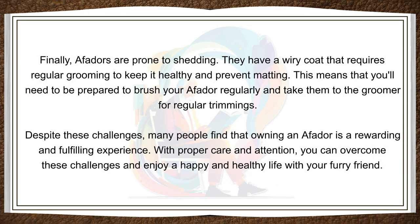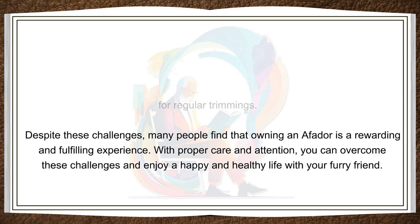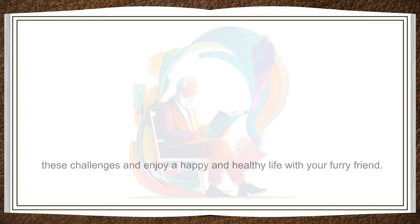Finally, Affidors are prone to shedding. They have a wiry coat that requires regular grooming to keep it healthy and prevent matting. This means that you'll need to be prepared to brush your Affidor regularly and take them to the groomer for regular trimmings. Despite these challenges, many people find that owning an Affidor is a rewarding and fulfilling experience. With proper care and attention, you can overcome these challenges and enjoy a happy and healthy life with your furry friend.